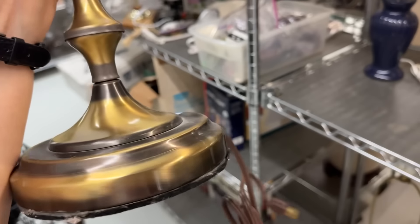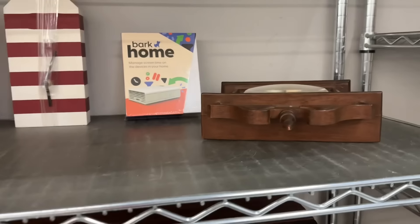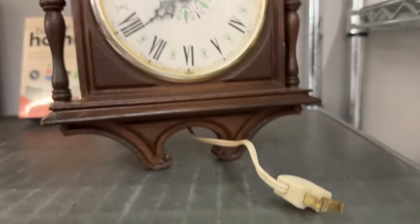I like that brass lamp. I don't see a price on it. Oh - five dollars! That's so cheap. I wonder if it works. They used to write whether or not things worked - they don't seem to do that anymore.